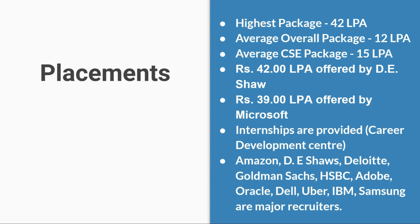Internships are also provided through the Career Development Center. Famous companies that visited for campus placements include Amazon, DE Shaw, Deloitte, Goldman Sachs, HSBC, Adobe, Oracle, Dell, Uber, IBM, Samsung, and all other major recruiters.